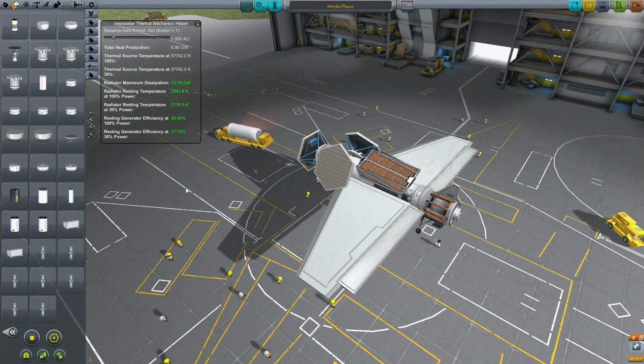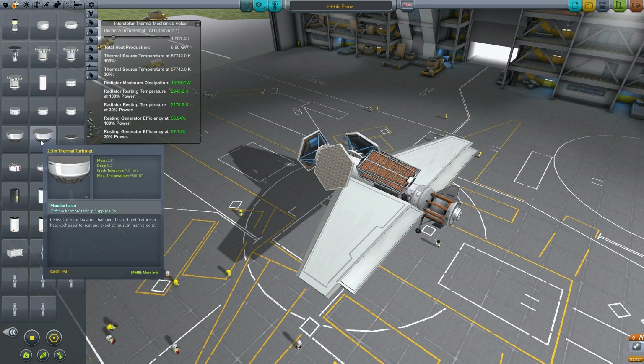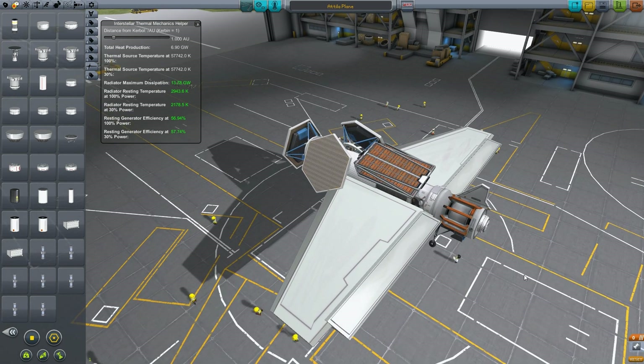Hey everyone and welcome back to another KSP Interstellar tutorial. Today I'm going to be covering the actual Attila thrusters and the plasma thrusters. In regards to the previous tutorial, I covered the thermal turbojets and the thermal nozzle and rocket nozzles — this is sort of on the same principle.